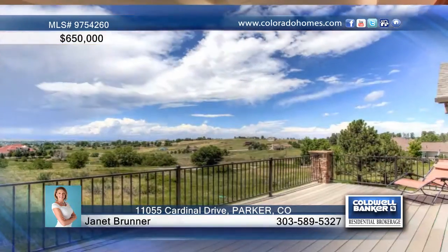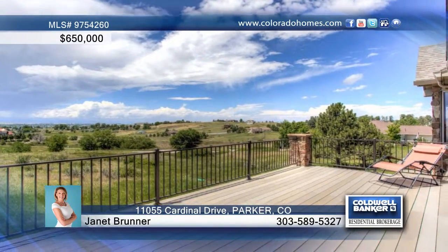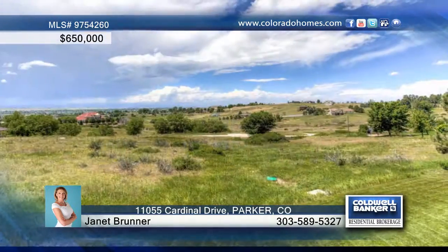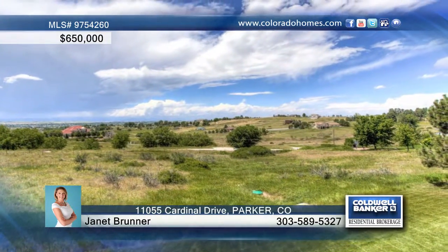The outdoor living space is key to this home, and the flagstone patio and Trex deck are complete with western views. This home is truly one of a kind and can be seen with a call to Janet Brunner.